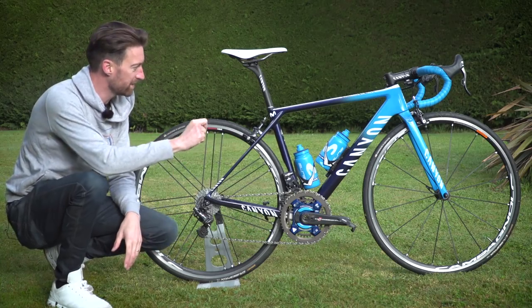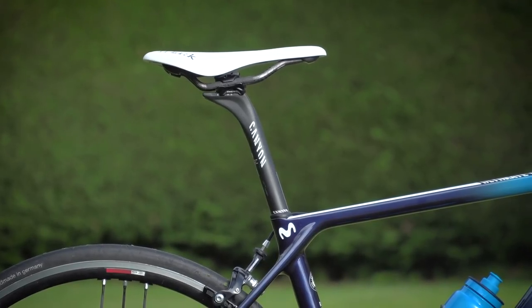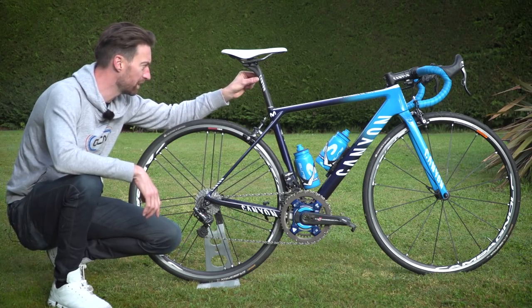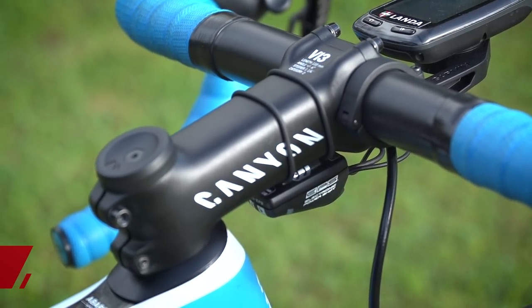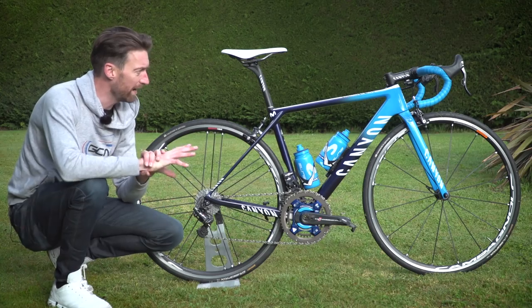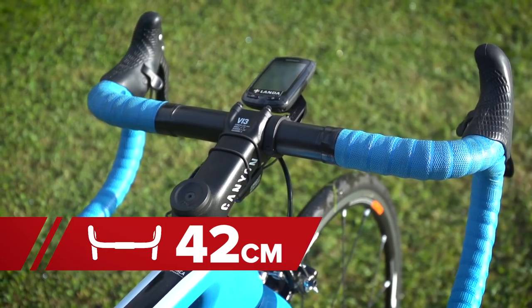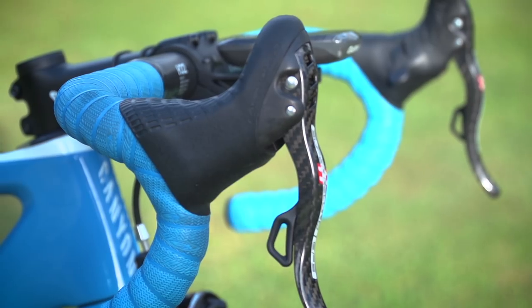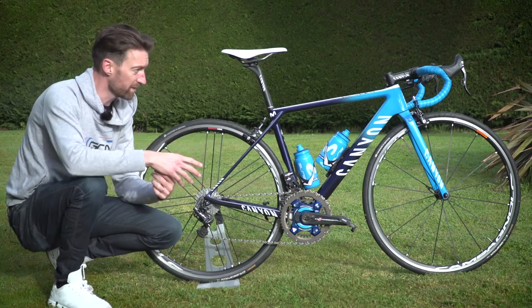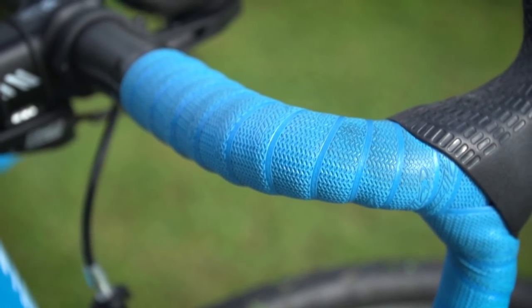As well as providing the frame and forks, Canyon have also done some of the finishing kit — the seatpost is the S13 model, with a setback of between 15 and 35 millimetres. Up front there's the V13 stem, running 11 centimetres at a six degree angle, and the H32 bars in a 42 centimetre width measured centre to centre. He's got a 70 millimetre reach and a 130 millimetre drop, wrapped in Lizard Skins bar tape in Movistar blue.